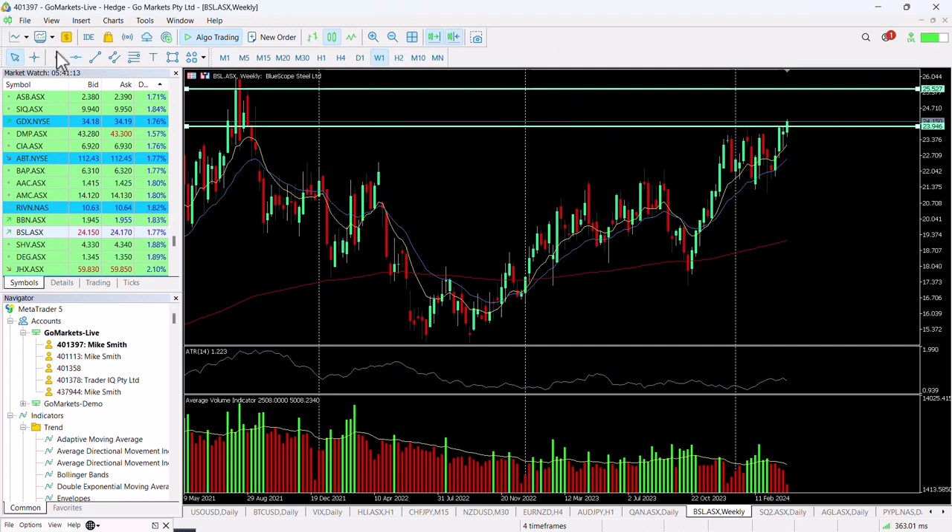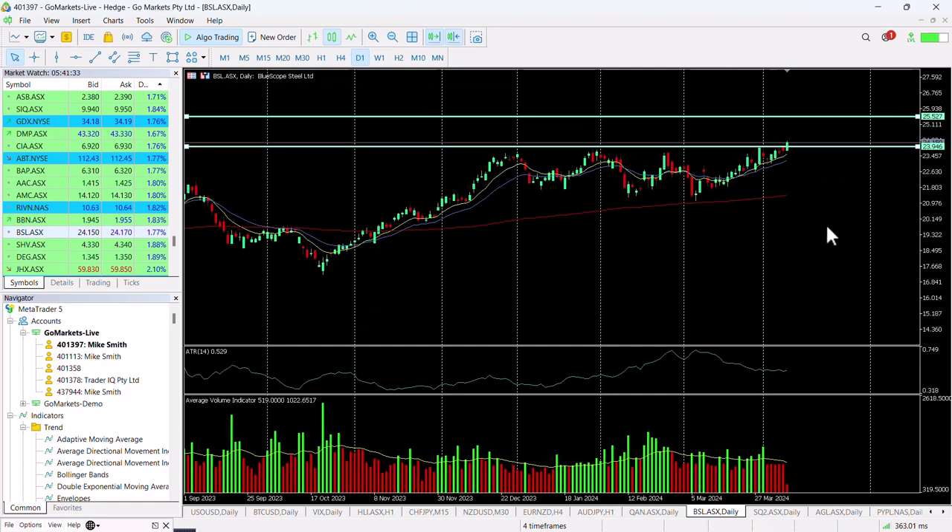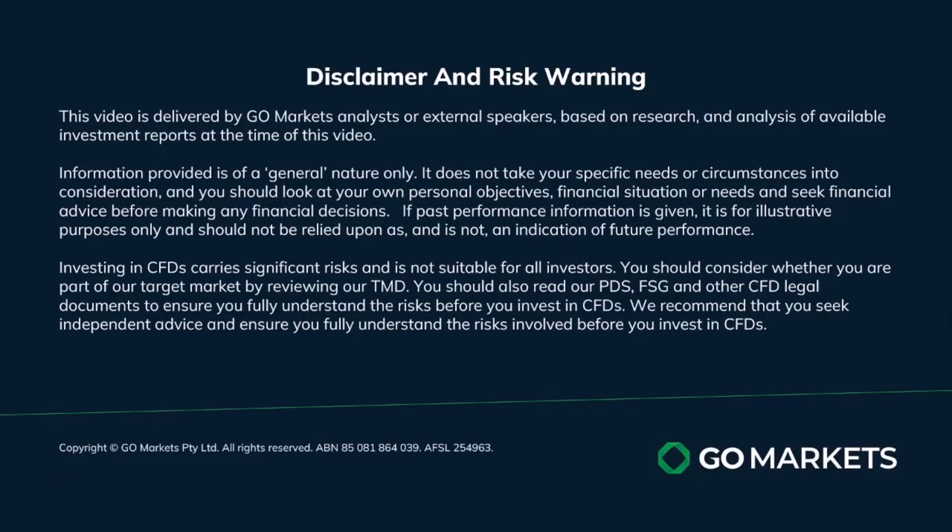Looking at the weekly chart for reference, there could be a potential move up towards $25.50, which would be a rise of around about five and a half percent from today's price. We think this might be tested in the medium term, so one for both the short and medium term. Obviously worthwhile checking in at the end of the session to make sure it's held its position above $24. Trade safe and see you again soon.